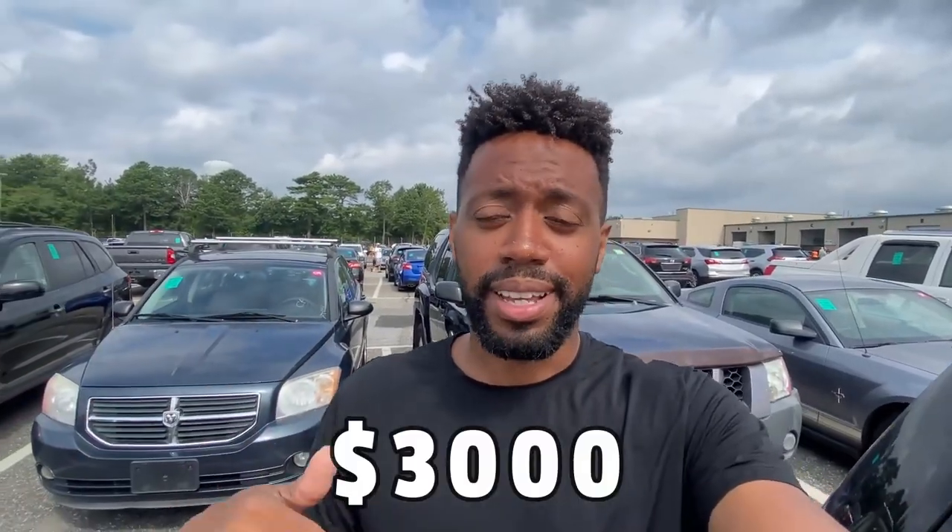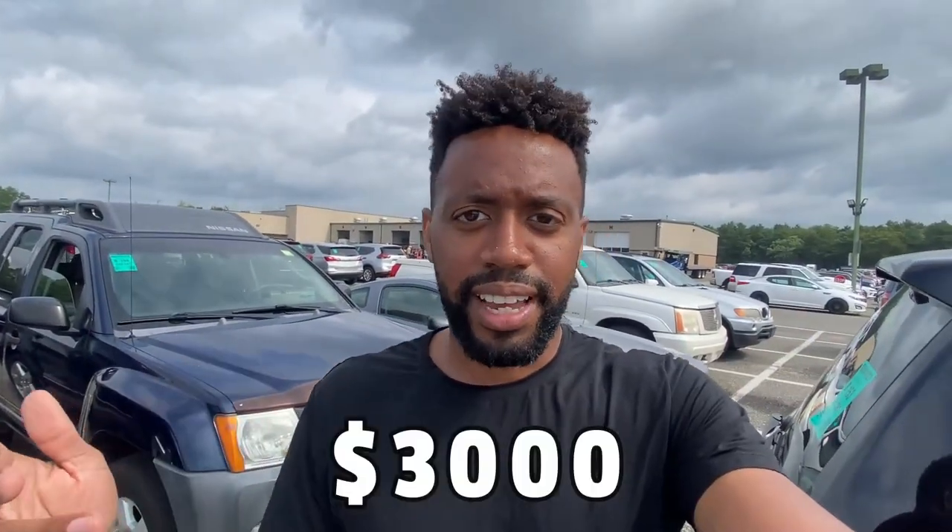Before bidding, here's how I figure out my max number. I basically work backwards: figure out what I can sell the car for, subtract the profit I want to make, and that's my all-in max — including auction fees and any work the car needs. For example, if I can sell a car for $3,000 and I want a $1,000 profit, my max is $2,000 all in. I don't go above that number regardless.